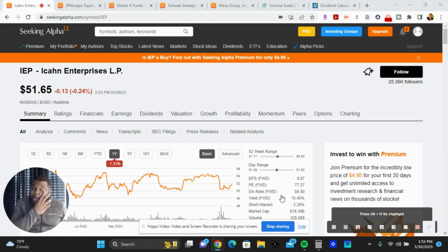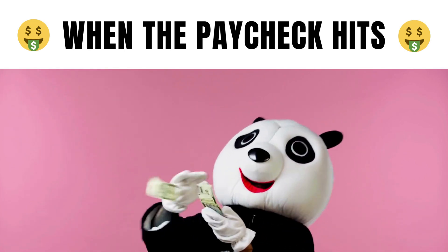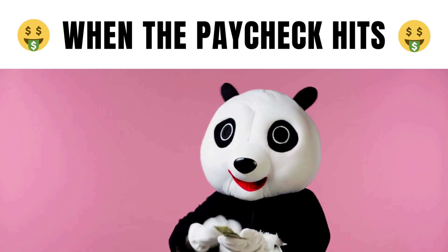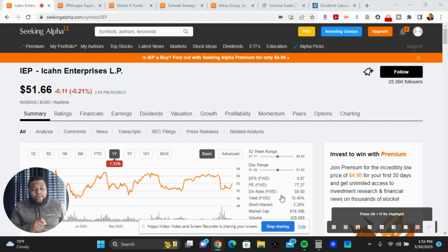I have five stocks and ETFs for you to research to create a portfolio that can make $250 per month — which is $3,000 annualized — in passive income.